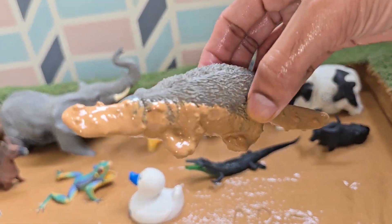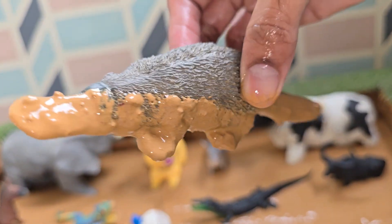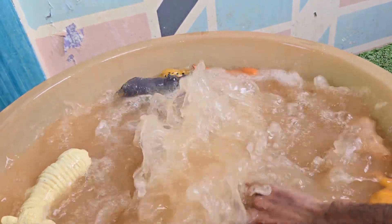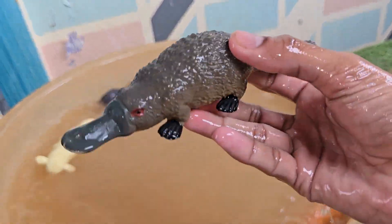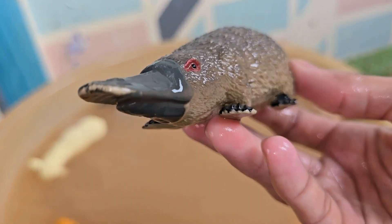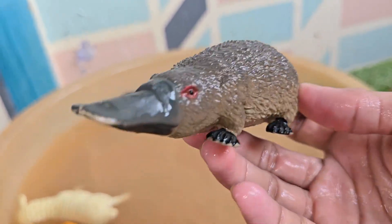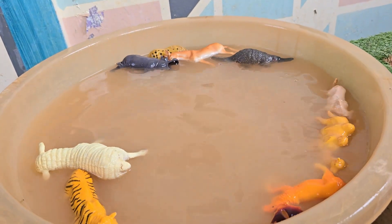Platypuses are found in freshwater rivers, lakes, and streams along the eastern coast of Australia, from cold highlands to tropical rainforests. Platypuses live in burrows they dig in the banks of rivers and streams. The platypus uses its beaver-like tail to store fat reserves and as a rudder for steering while swimming.